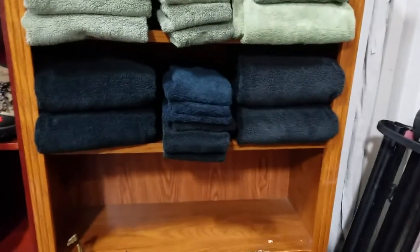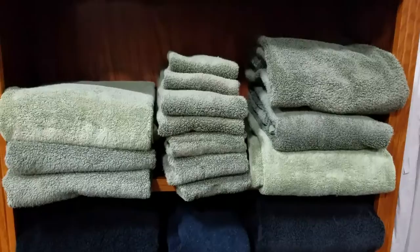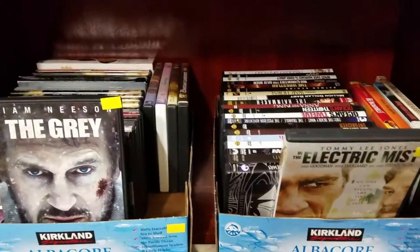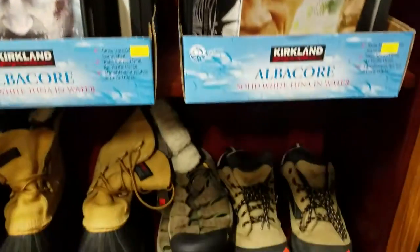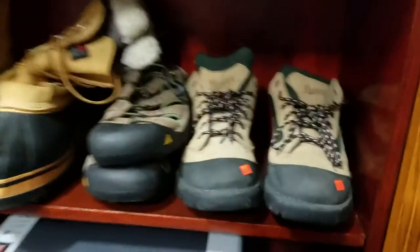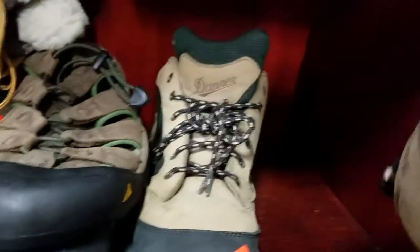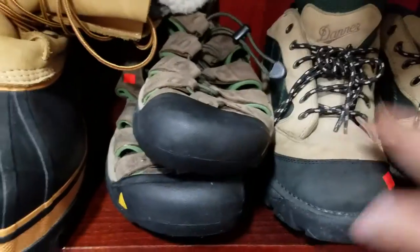Some nice lots of towels — got black, some green. Some more DVDs here, some great lots. Looks like some winter boots — oh, we got some Danners. Those are nice. What size are those? Hopefully my size.